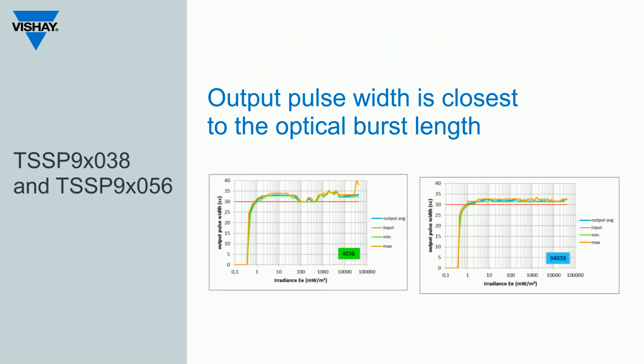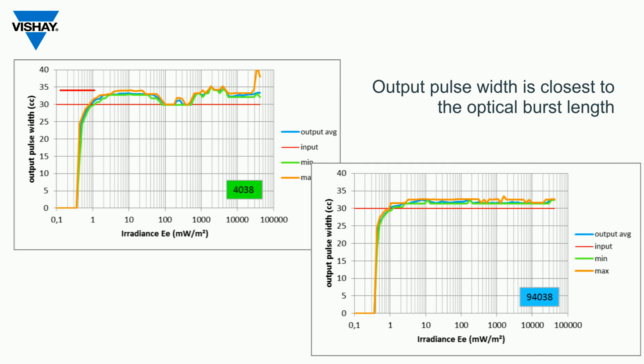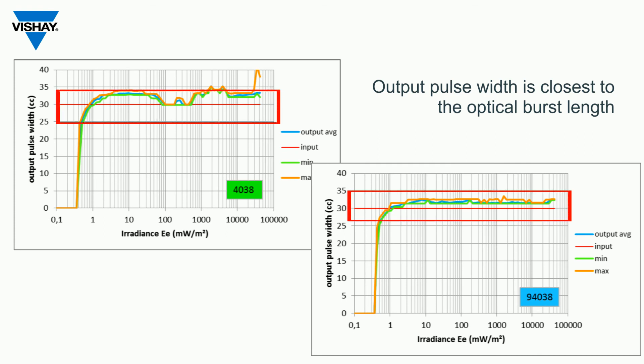The output pulse width of an IR receiver has to match the input burst length coming from the remote control unit. Some remote control codes require a great deal of accuracy from input to output. In these graphs we show the input signal in red, and you can see that the TSSP 94038 has the closest performance to the input pulse width compared to the TSSP 4038 over all levels of irradiance.